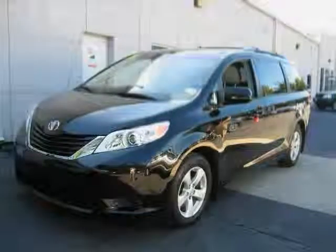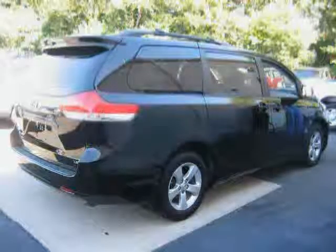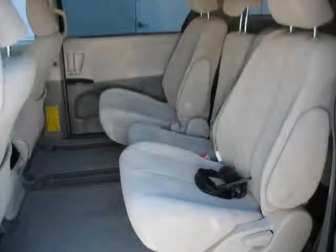This 2011 Toyota Sienna is equipped with cloth interior, rear air conditioning, third row seat, heated mirrors, traction control, driver and passenger side airbag, front wheel drive, cruise control, CD player, rear head airbag, anti-lock brakes, and power driver seat. Driven with care for 27,390 miles, this makes this Sienna an easy choice for you.